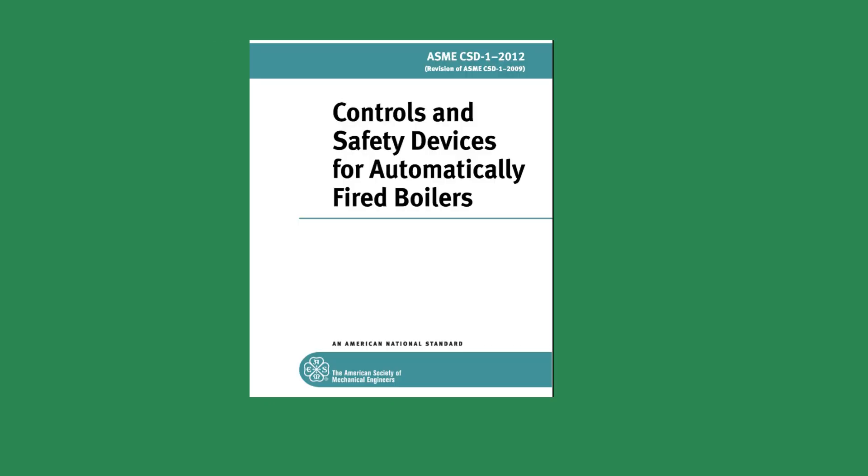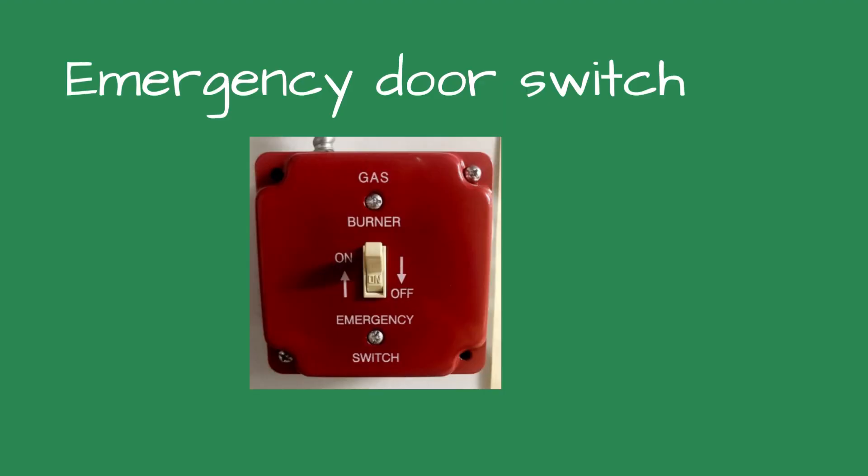ASME, or the American Society of Mechanical Engineers, has a code called CSD-1, or Controls and Safety Devices for Automatically Fired Boilers. This code is adopted in most states, but not in this state. In section CE-110, the code calls for a remote shutdown switch or circuit breaker at every exit from the boiler room. The door switch shuts off the fuel or energy supply if activated. If this boiler room had this switch, the firefighters could have turned off the boiler from the door, waited for the boiler to cool, and the maintenance department could have assessed the damage. Instead, the school was shut down for the rest of the winter, and a new heating system was required.